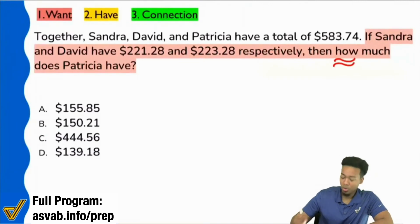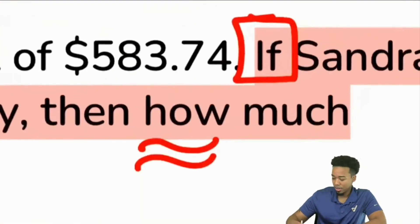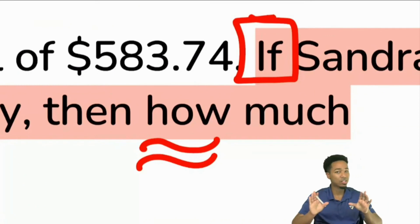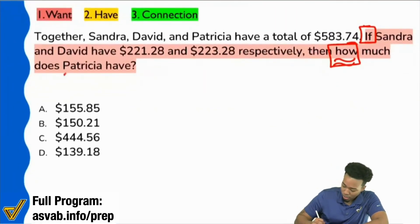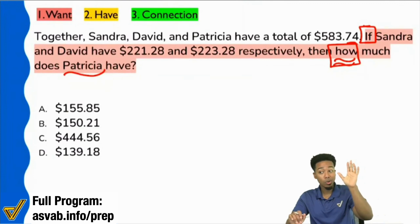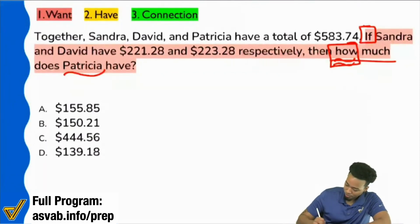Anything after who, what, when, where, how many, which of the following — that's really where you want to focus your attention. The word 'if' is basically saying conditional information; here's some information, but that's not the question. The question always starts after who, what, when, where, how many, which of the following. So we see here that it says: how much does Patricia have? I got no idea what's going on in the problem, but is it clear that we want to focus on Patricia and how much money she has? Right on. That's the first thing we want to focus on.